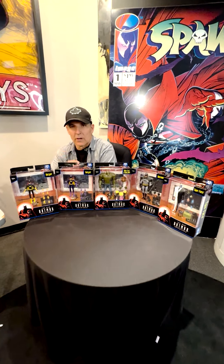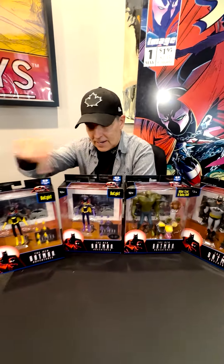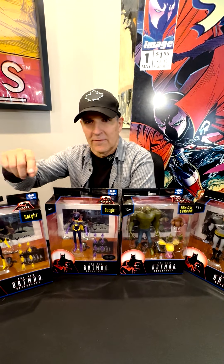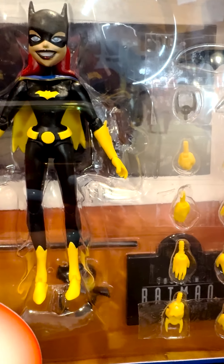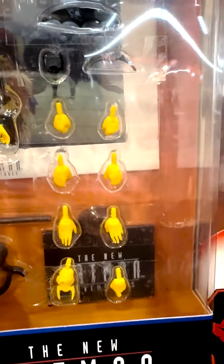Hey everybody, Todd McFarlane here. I want to talk to you about our latest line coming up — the new Batman Adventures. Take a look at them. You're going to get five figures here.